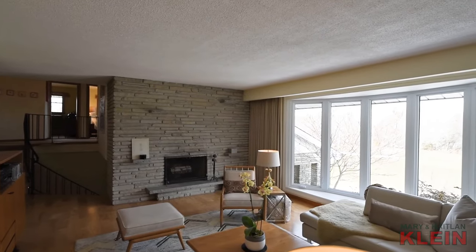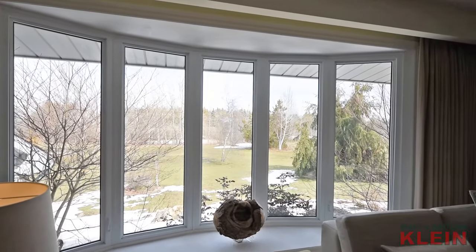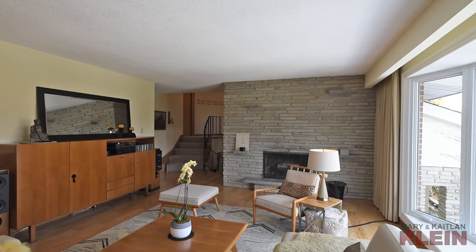Enjoy scenic country views of abundant wildlife from the living room, which has hardwood flooring, a newer bow window and the focal point — a floor to ceiling stone wood burning fireplace.